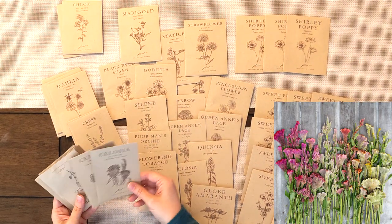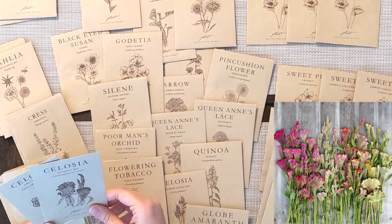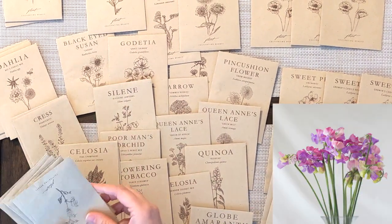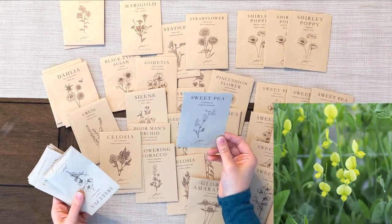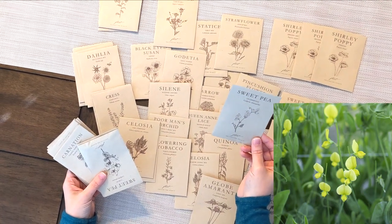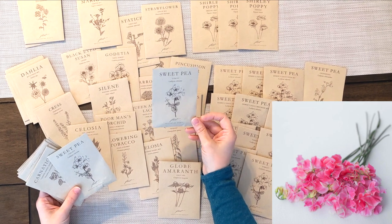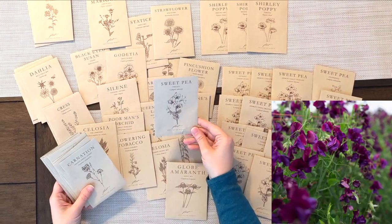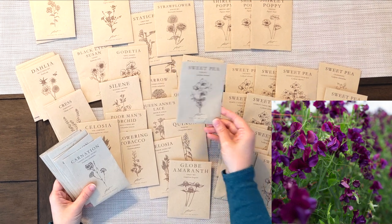We have a couple more Celosia varieties: a Supercress mix, which is almost like a coxcomb that bunches at the top, and a Pink Champagne, which is one of the more feathery, plumy varieties. More sweet peas, of course, because you can never have enough. Chloranthus is a lime green sweet pea — I've seen a lot of pinks, purples, reds, and whites, but lime green is completely new, so I can't wait to see it. We've also got Lisbeth, which is almost a neon pink, and a Pourlock, which is an almost burgundy wine color that is just absolutely stunning.